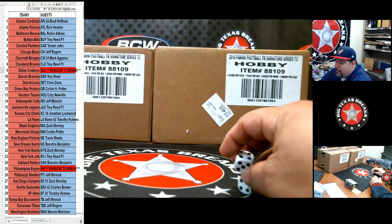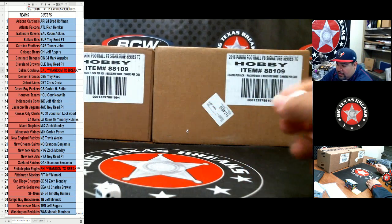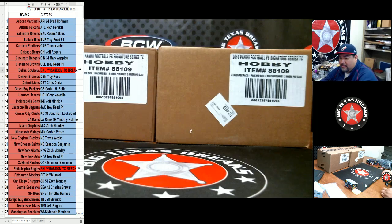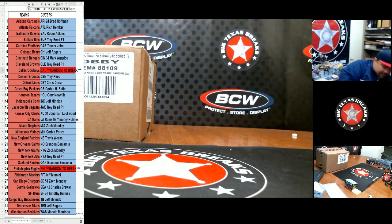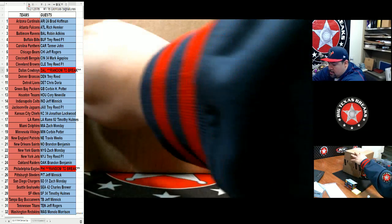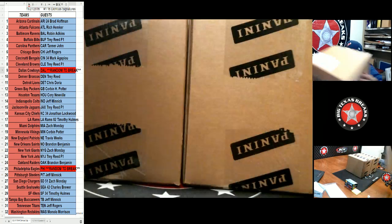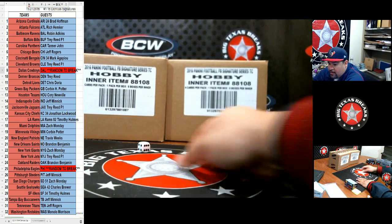What's up everybody, BTB here doing number one — 2016 Donruss Signatures half case break, this is half case number one. Before we start, let's see which case we're gonna take the half case out of: odd left, even right. We rolled it, came up five, so we're going from the left case. Then we'll see which half we're gonna do — two inner cases.